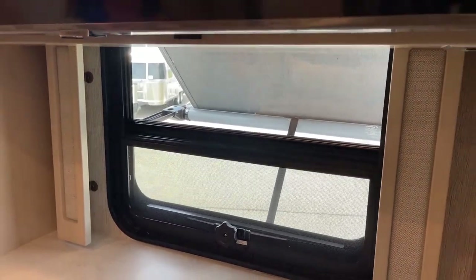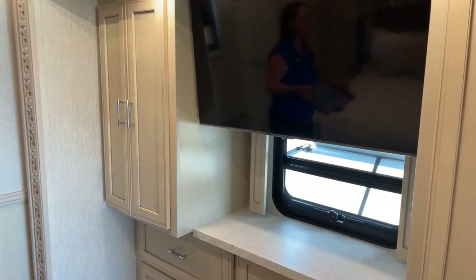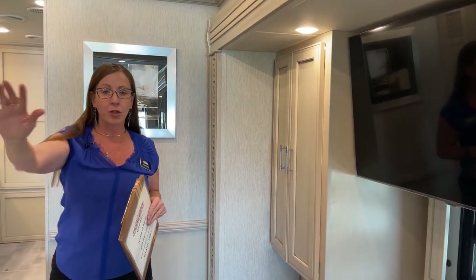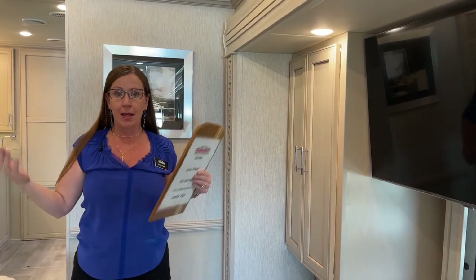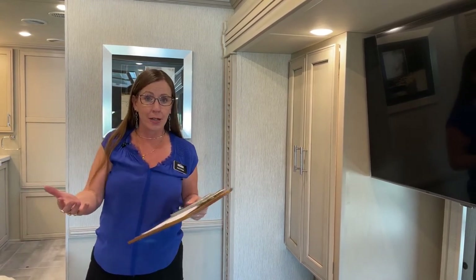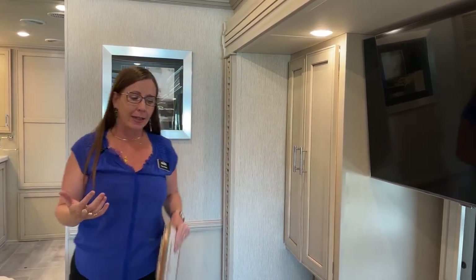I am running the generator right now and I know you can't hear it - that's because one of the nice things about getting into the Ventana level is that your generator is in front of the coach. So if you're running your air conditioning while camping or boondocking, you don't have to worry about having it here in the back. The engine is in the back - this is a diesel pusher - which means the generator can be in the front under the driver's cab. So when you're sleeping, it's really nice and quiet back here.